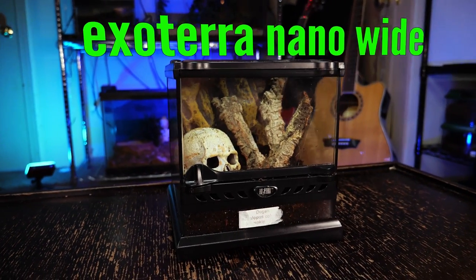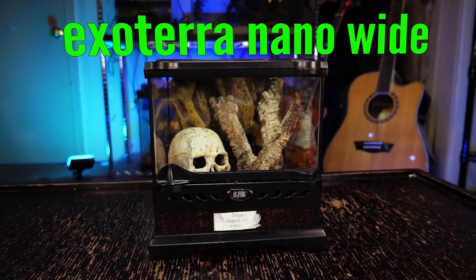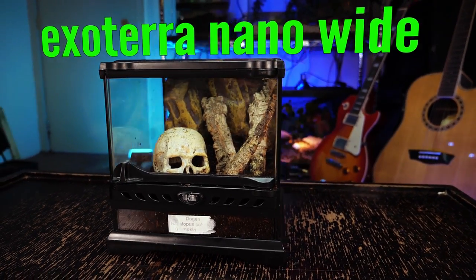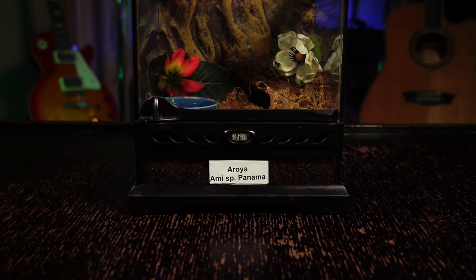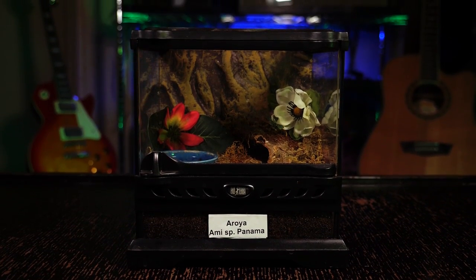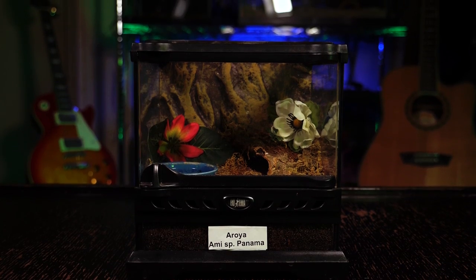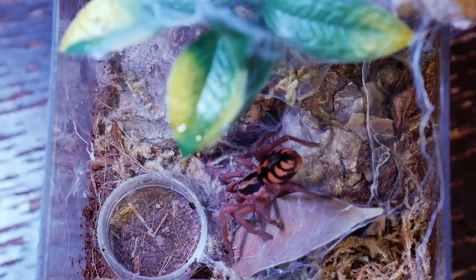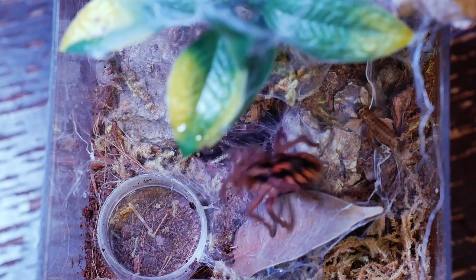For adults, I keep my pumpkin patch Ts in a one to two and a half gallon enclosure filled halfway with substrate. Again, I put in some branches and plants for the T to use as anchor points for its webbing. This species is a prolific webber and will create some gorgeous web tunnels if given the chance.